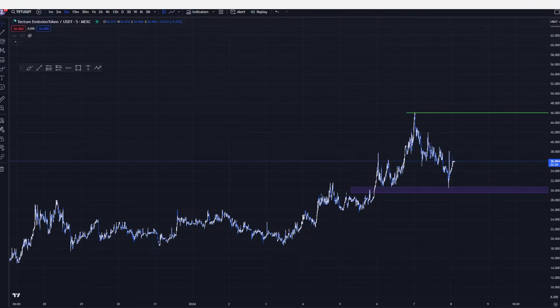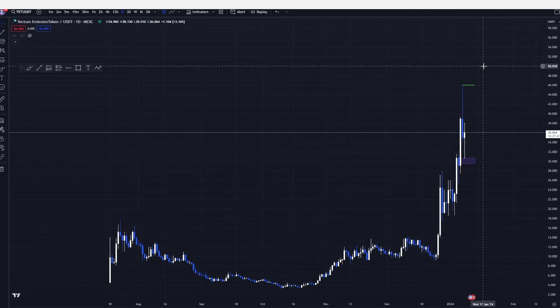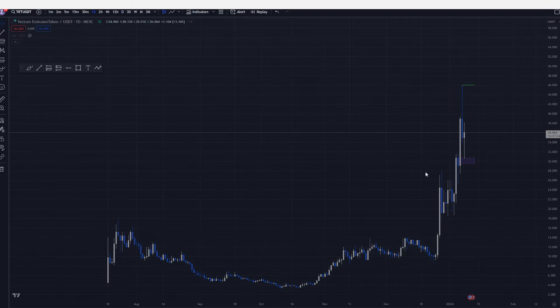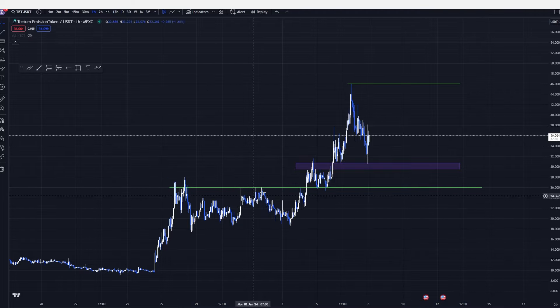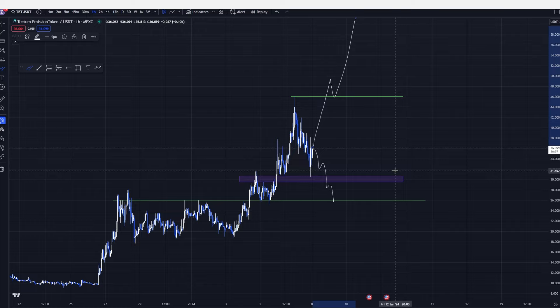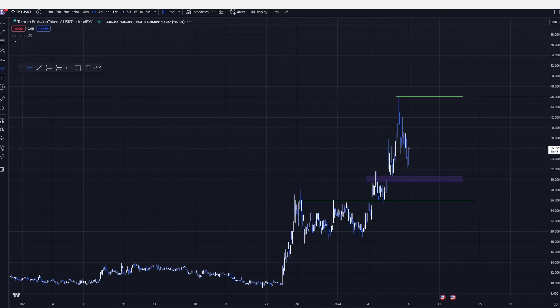Right now the price action is very bullish on Tectum. However, we had a pretty solid rejection right here, and we'll be looking to see if we take out the top of this range and continue on in our upward motion. This is really going to be dependent on the news, especially around the ETF, which should be around Wednesday — about two days away. On the lower timeframe, we can see there's a pretty important rejection area and quite a large support and resistance level right here. I wouldn't be surprised if we flip bearish and come down to this line, but if we get some bullish news it could be a continuation. I consider this a temporary range — it could flip either way at the current point.